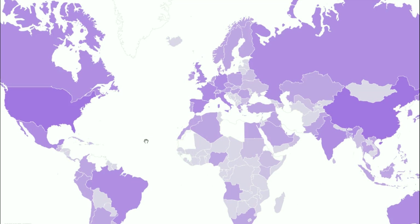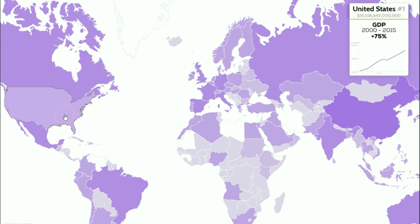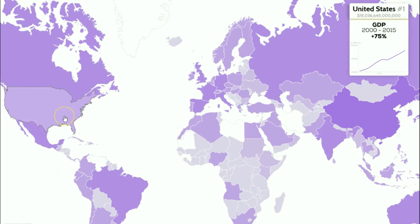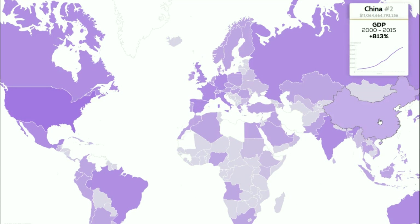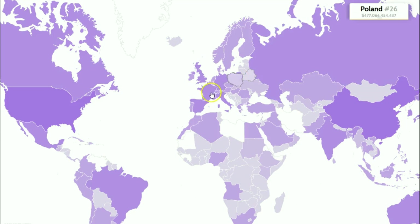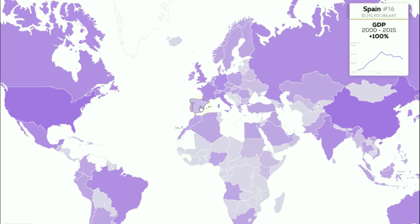First we're looking at the GDP — the gross domestic product. As you can imagine, the United States is pretty high. You can see on the chart on the right it's grown quite substantially — up 75% from 2000 to 2015. China has grown enormously at 813%, their economy growing quite substantially. The Russian Federation is number 14 but has also grown a lot at 426%. A lot of the European nations are growing as well.